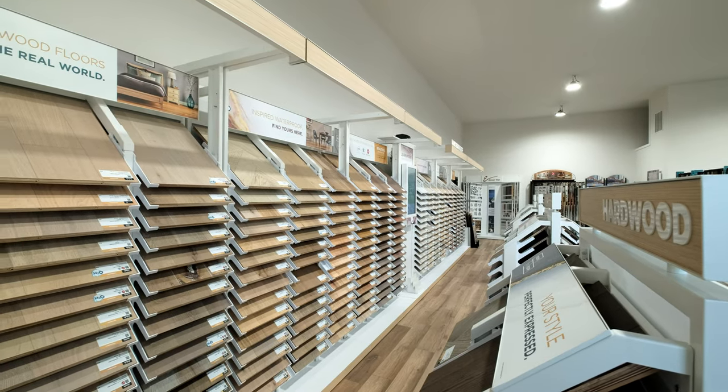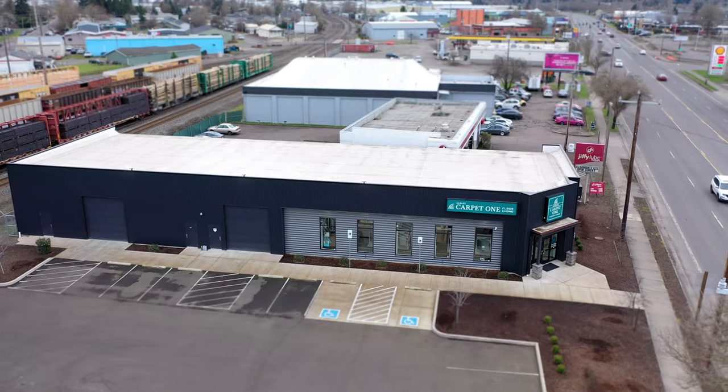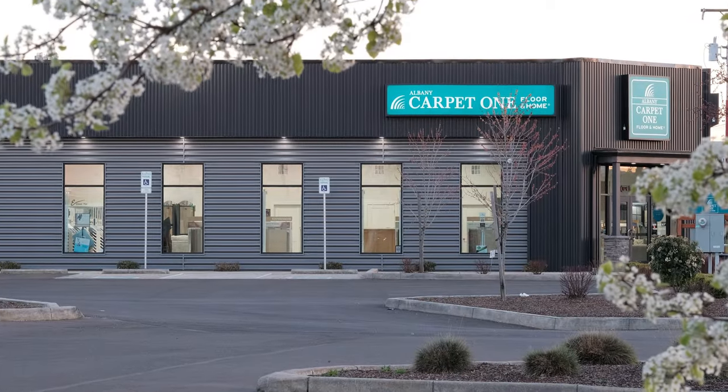This is an invitation to come down to the store, explore our extensive collections of samples, get to see the colors, and feel the textures up close — for an experience that makes choosing the perfect floor easy and enjoyable. So let's make this happen together. Come down and visit Albany Carpet One, use our room visualizer app, and check out our flooring samples. Your dream floors are here for you to see.